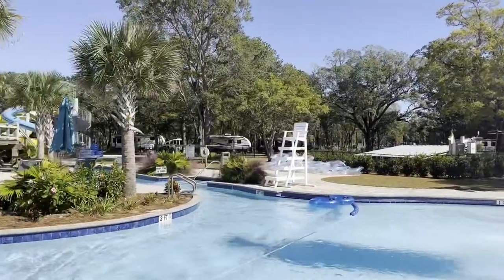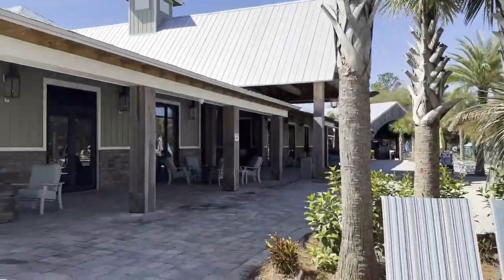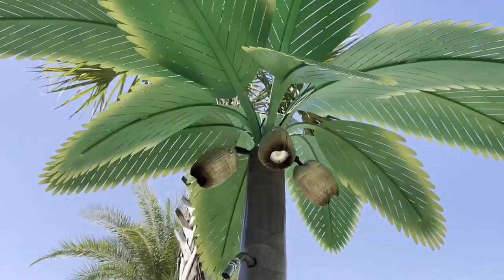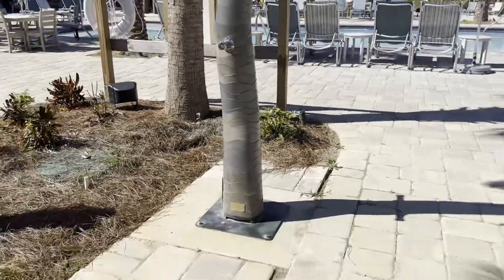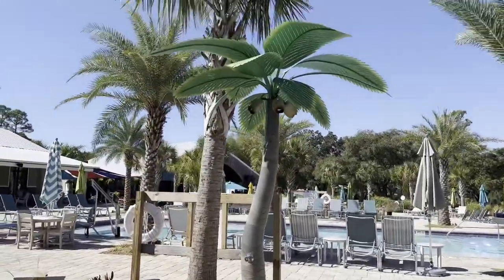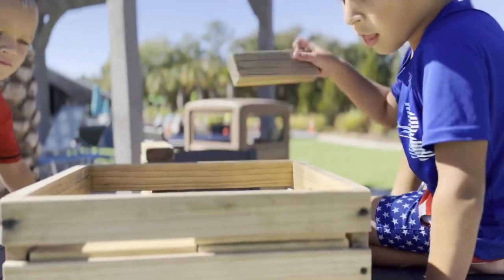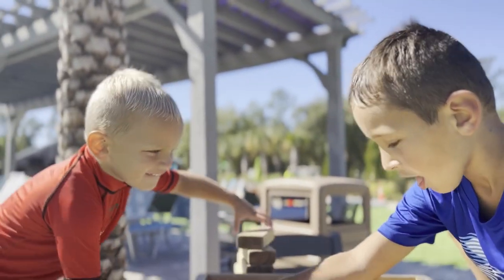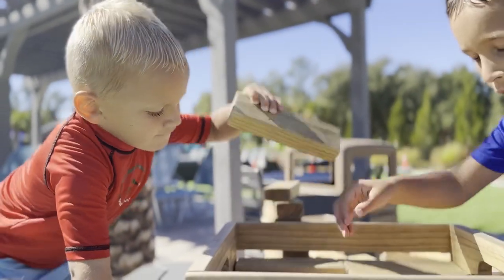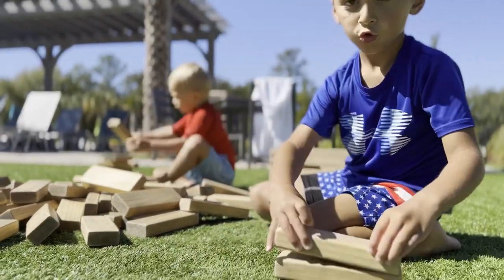We're 30 minutes from Pensacola Beach and 25 minutes from Navarre Beach, so it's a very short drive to the Gulf. And then we have this water park to enjoy on top of that. The attention to detail is amazing — even the showers at the water park are designed to look like palm trees with lights. They have games set out for families: cornhole, a block-building game, Connect Four, and a big stage with live music on the weekends. I don't know what else they could do to be better.